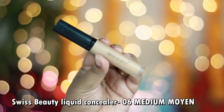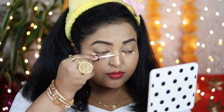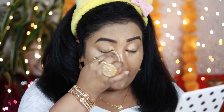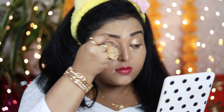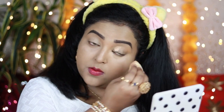For the concealer I'm using the Swiss Beauty Liquid Concealer in shade 06. I'm working it in the inner and outer corners of my eyes, around my nose, and around my mouth, then blending it out with the same damp sponge. It has medium buildable coverage and doesn't look cakey under the eyes, but it does crease — so make sure you set it with a compact or loose powder, especially if you have oily skin.